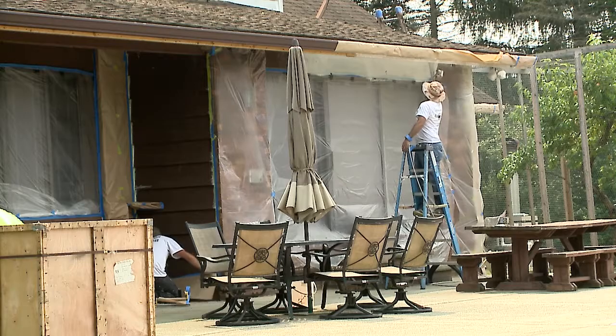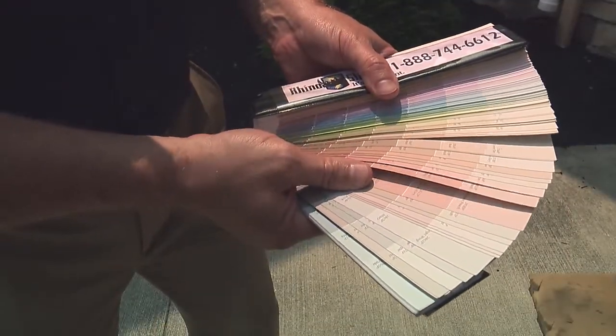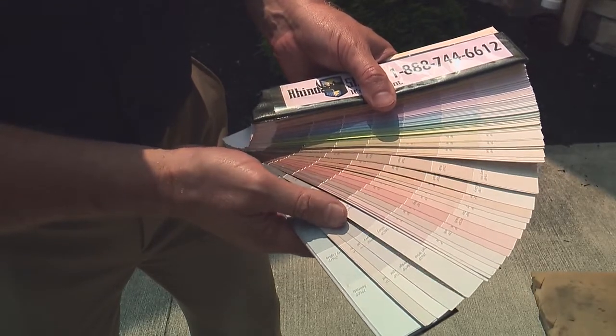The biggest decision for our customers is the color. What we do is they give us their colors, then we make a sample and put it on either the house or the building. Once they approve it, we continue to spray.